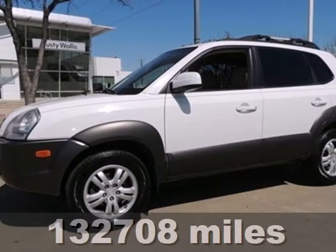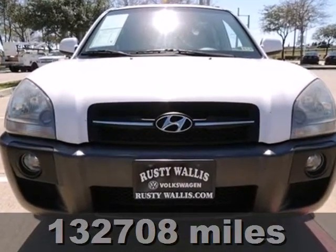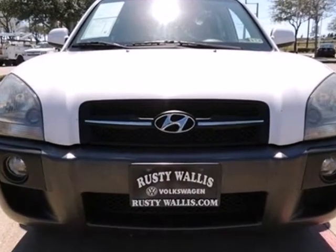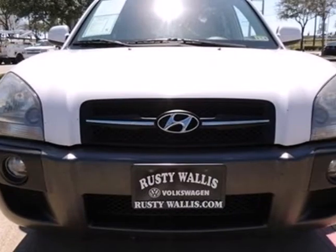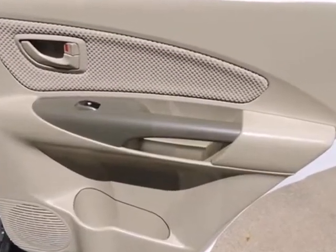Here's a 2006 Hyundai Tucson. Standard amenities on the 2006 Tucson include a multi-function remote, air conditioning, a roof rack, overhead console, chrome grill, cruise control, and a premium audio system.